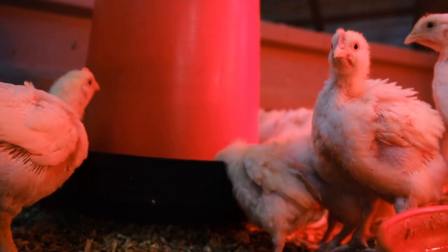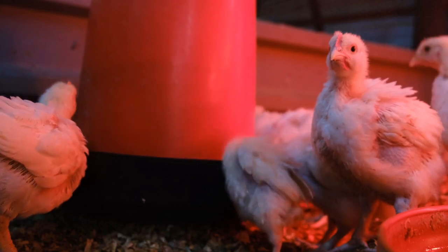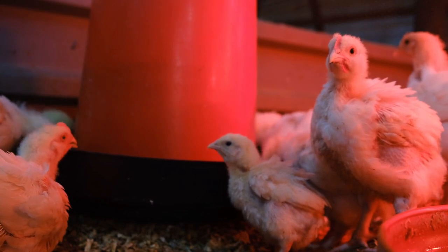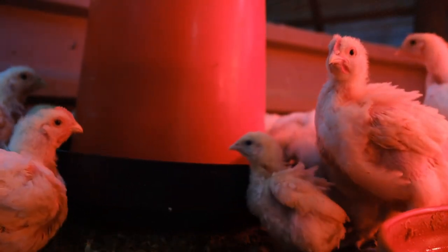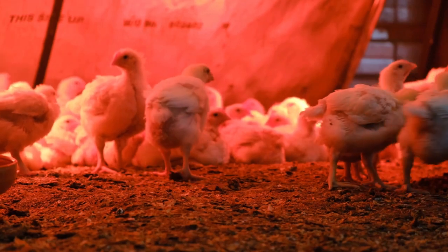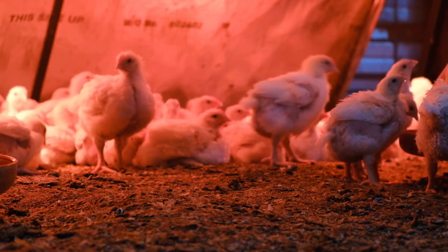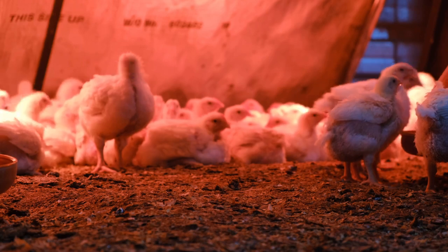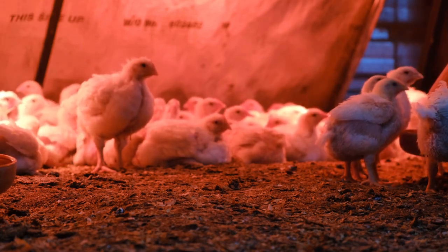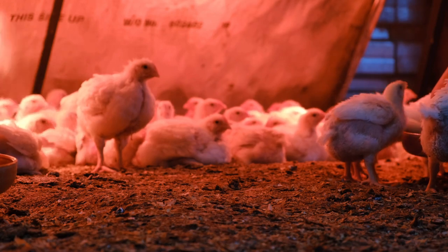It all circles back to this invisible light that we're only beginning to understand the full potential of. One of the most significant benefits is improved growth performance. Studies have shown that exposing birds to far infrared radiation can actually boost their growth rates and feed efficiency — so they grow bigger and faster while eating less. More efficient farming practices mean we can produce more food with fewer resources, which is crucial for feeding a growing global population.